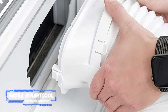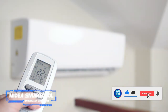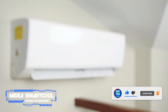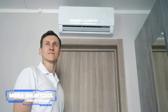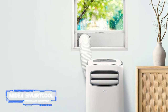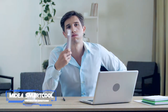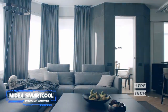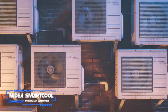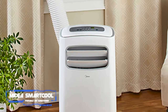Coming in at number eight: the Midea Smart Cool portable air conditioner. Pros: compact and versatile design, easy setup and maintenance, available with various cooling capacities. Cons: no Apple HomeKit integration. Key specs: portable design, 14,000 BTU, compatible with Amazon Alexa, Google Assistant, and mobile app. Since portability is key if you want to move a unit around an unconditioned apartment, this pick by Midea lets you cool and dehumidify the air in your space. You can control it via Amazon Alexa, Google Assistant, a mobile app, or the bundled remote.